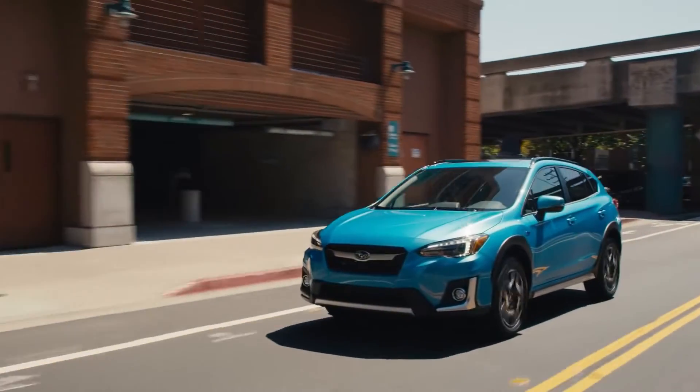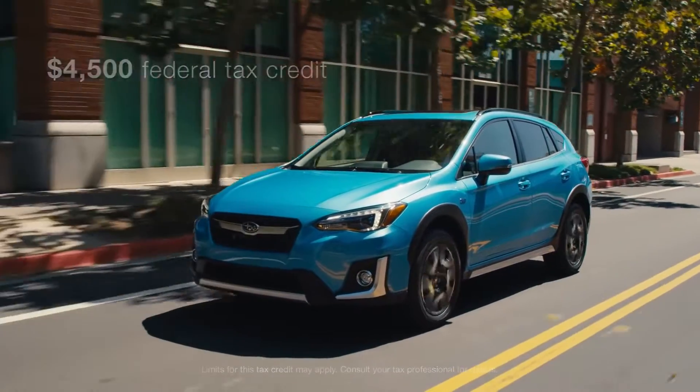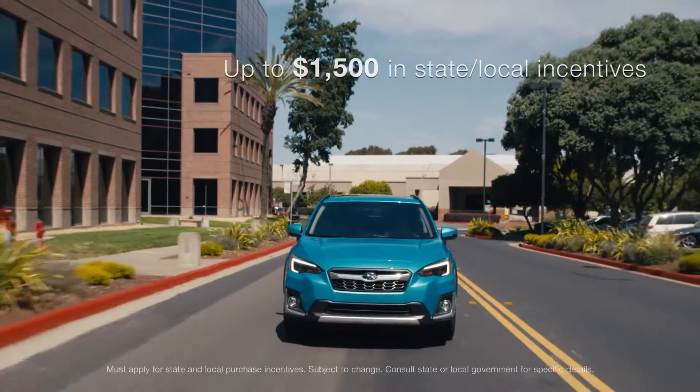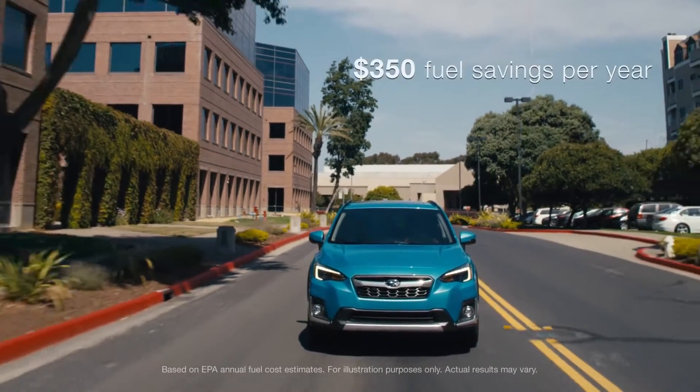There are a number of ways you save with the Crosstrek Hybrid, starting with a substantial federal tax credit. You may also qualify for state or local incentives, and of course, you'll save money at the gas pump.